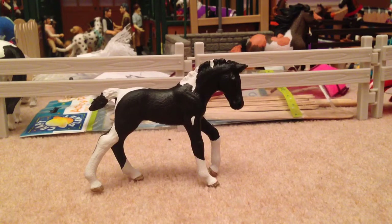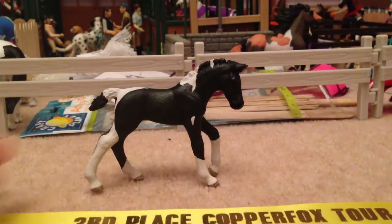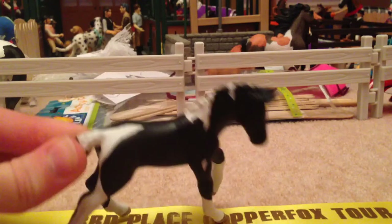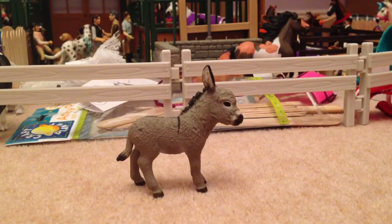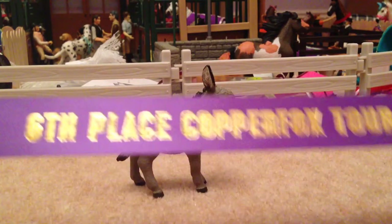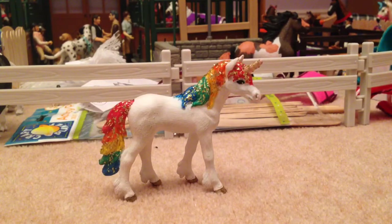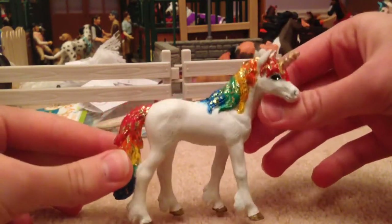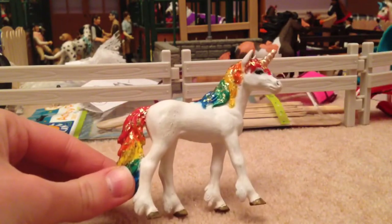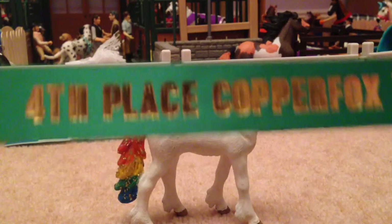Next is the Foals and Youngstock class, where I entered Oakley and he got an amazing third place. He is a repaint, by the way — yeah, he's cute, I like him a lot. Next is Other Equines, and I entered Eeyore and he got sixth place. Then there is Fantasy Horses, and I entered Rainbow, who is a repaint on a Stablemate unicorn. I really like her — she didn't place as high as I wanted, but she still got fourth place, which I'm really happy about.